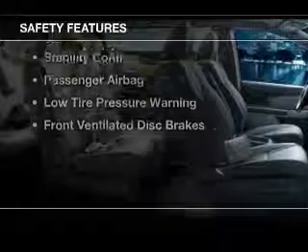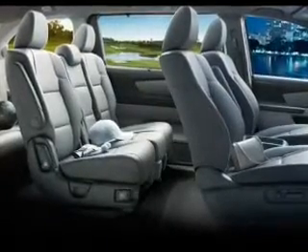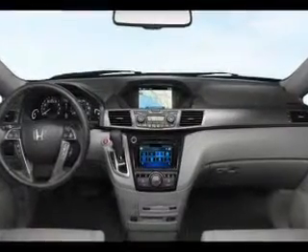Safety was made a priority with these features: a backup camera, side airbags, second and third row head airbags, independent suspension, brake assist, traction control, stability control, a passenger airbag, low tire pressure warning, and front ventilated disc brakes.